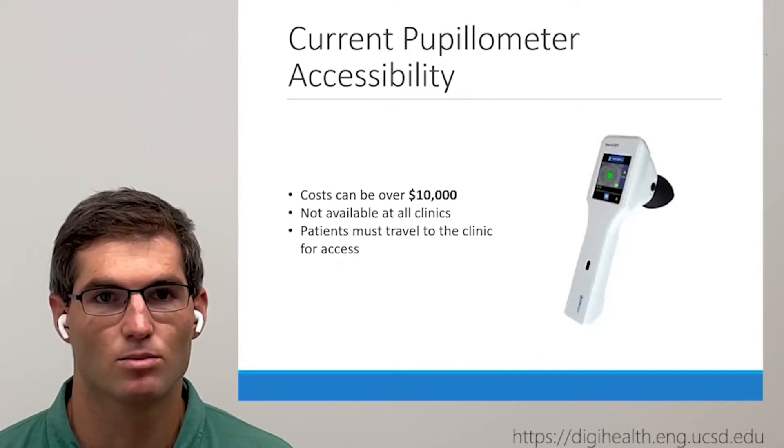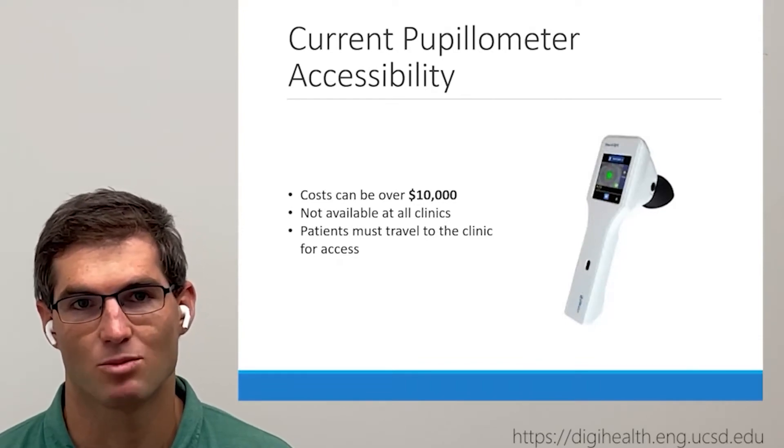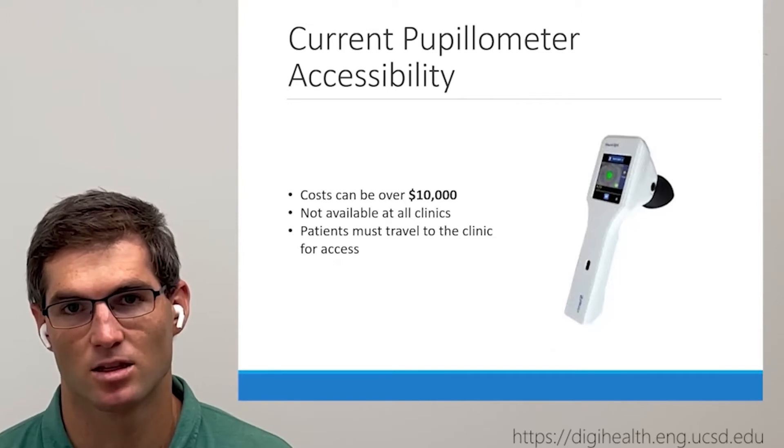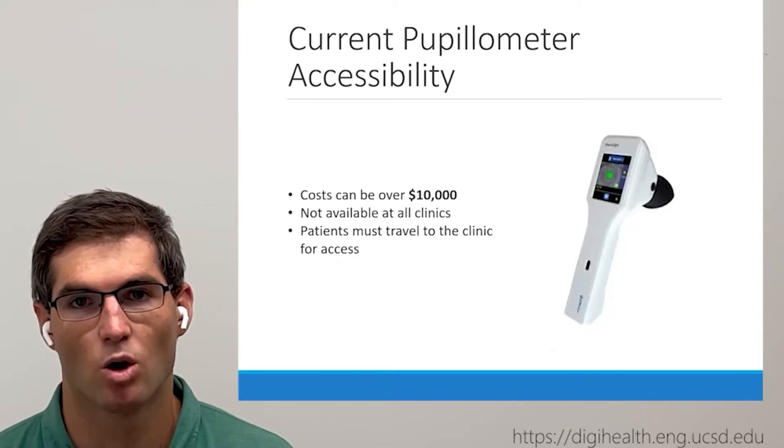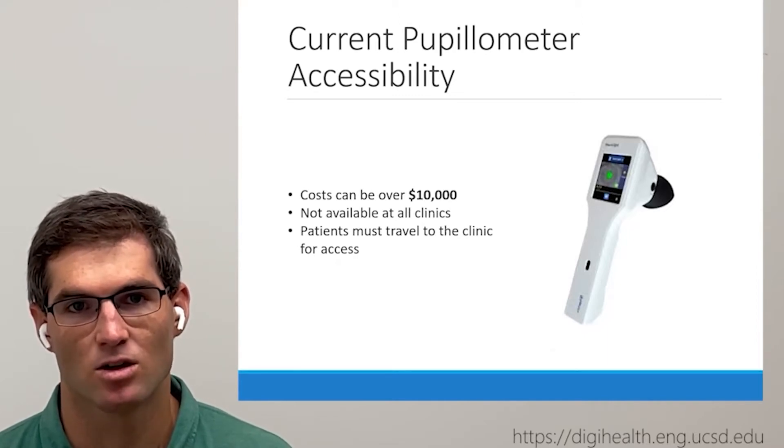However, pupilometry is normally performed in a lab with clinical pupilometers that can cost upwards of $10,000. This creates access issues for many participants, especially older adults. Only participants in the immediate vicinity, or those that have the means to travel to the clinic, have access to this type of technology.